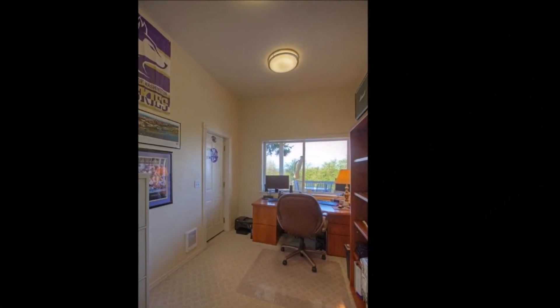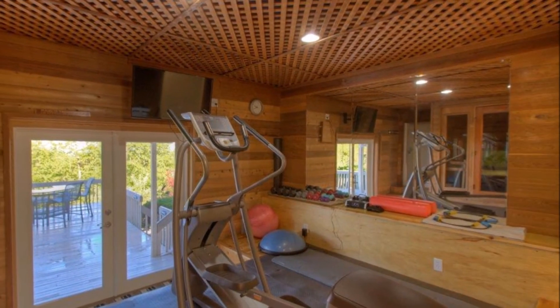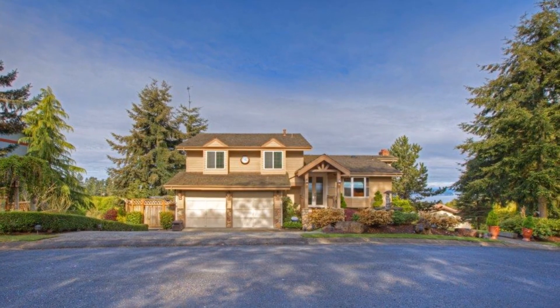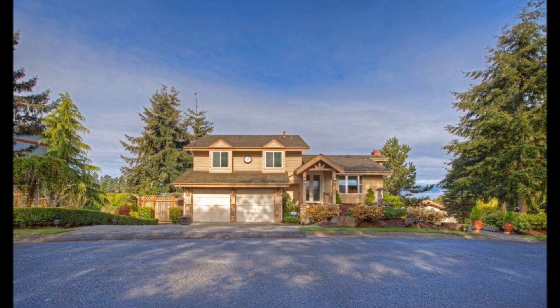Also on the lower level is a home office with outside entry and views, a fourth bedroom, full bathroom, and fitness room with deck access, sauna, and separate shower. With built-in Wi-Fi and a sound system, an attached two-car garage, and great location close to the water, this home truly has it all.